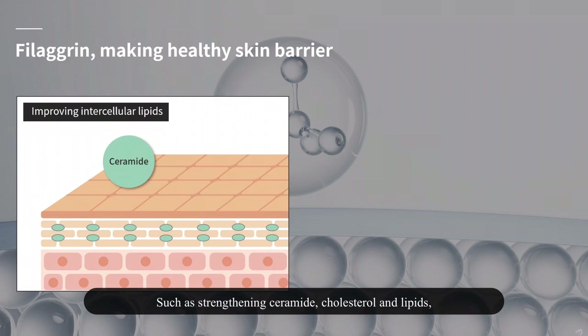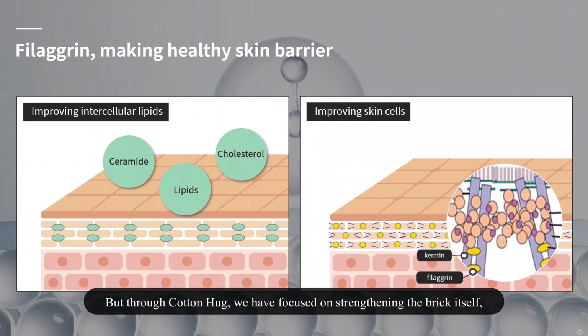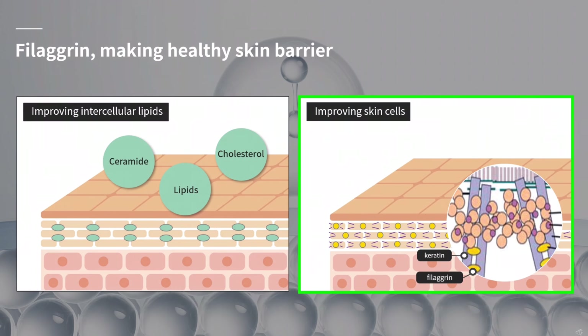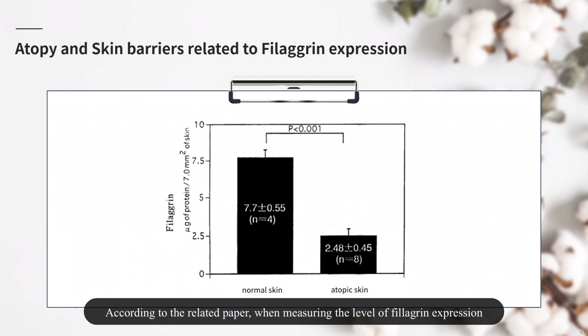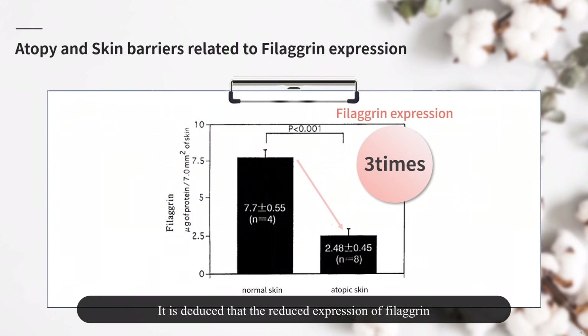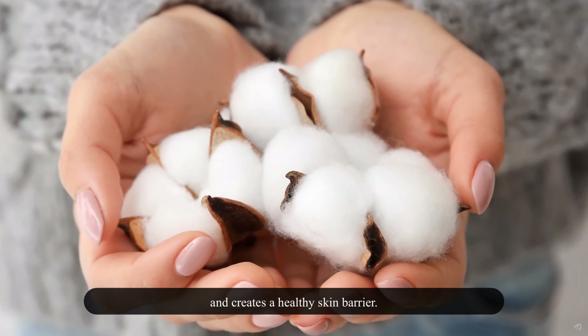Such approaches focus on strengthening ceramide, cholesterol, and lipids. But through Cotton Hug, we have focused on strengthening the brick itself, which amounts to fundamentally improving the keratinocytes themselves. According to related research, when measuring filaggrin expression in the skin of a control group versus non-affected skin of atopic dermatitis patients, the level of filaggrin expression differed by about three times. It is deduced that reduced filaggrin expression is an important factor in the development of atopy. There is a natural plant that strengthens filaggrin and creates a healthy skin barrier.